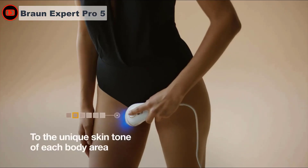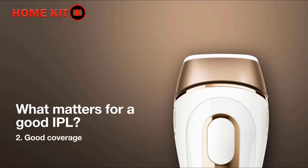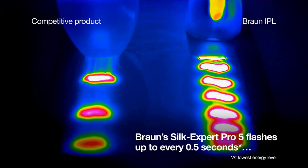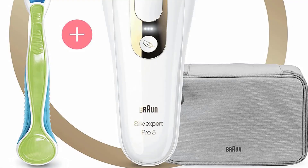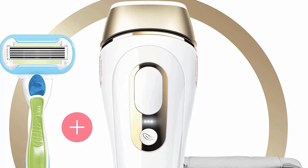Braun has amped up its latest Silk Expert Pro 5 to 400,000 flashes — the equivalent of nearly 28 years' worth of full body laser treatments. The IPL hair removal machine's 10 intensity settings allow you to custom treat each area of the body according to hair thickness. It's very easy to use with just three settings, and while it's a tad noisy, it's extremely reactive, taking only 15 minutes to glide across the top and lower legs, underarms, and face.